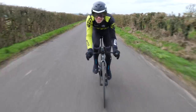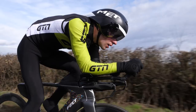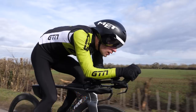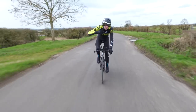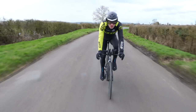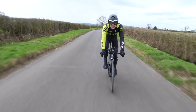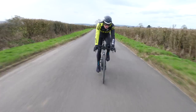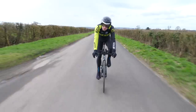Then we have the TT helmet, which is something quite different again. Like the aero road helmet, it is designed for speed, but the shape is quite different. Typically we see this teardrop-like shape, with the idea that the tail fills that void behind the rider's head and between the back, therefore smoothing out that airflow and reducing drag. The tails can vary in length, and there's even fewer air vents yet again. They can also be a little bit heavier — this one is around 350 to 400 grams.